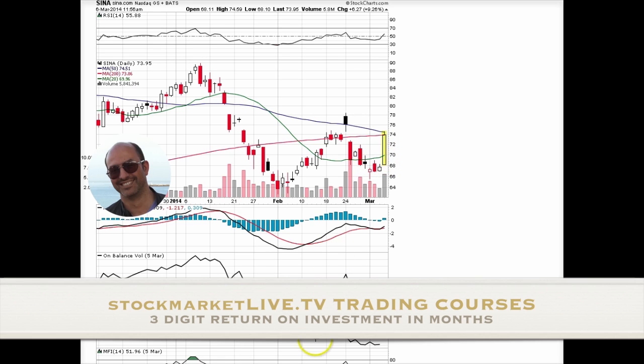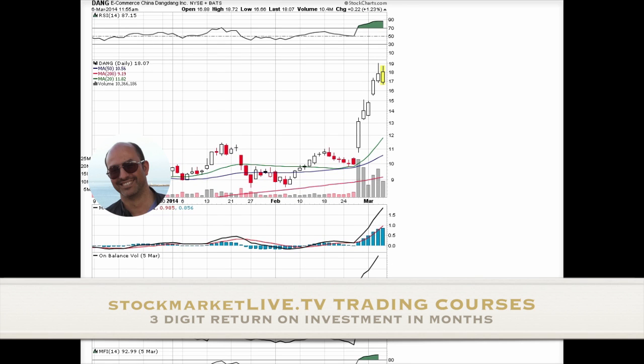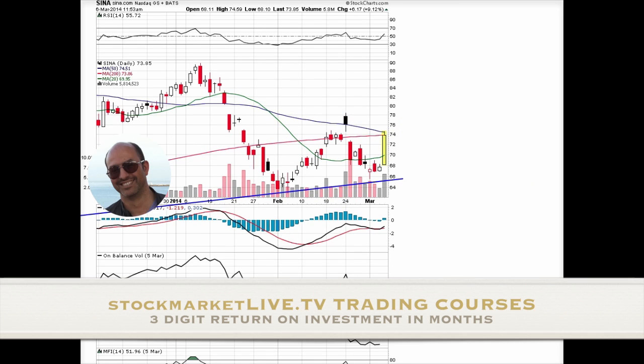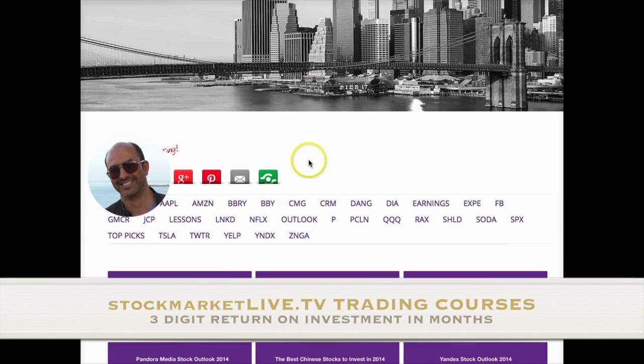These are our priorities: you might have a position in Sina, but Sina is not a priority for us. Our priority going forward in 2014 is a short position in DangDang, to be long Baidu — because I consider Baidu the best of them all — and to go short YoiKo, which I believe can sell off the most of all of them.